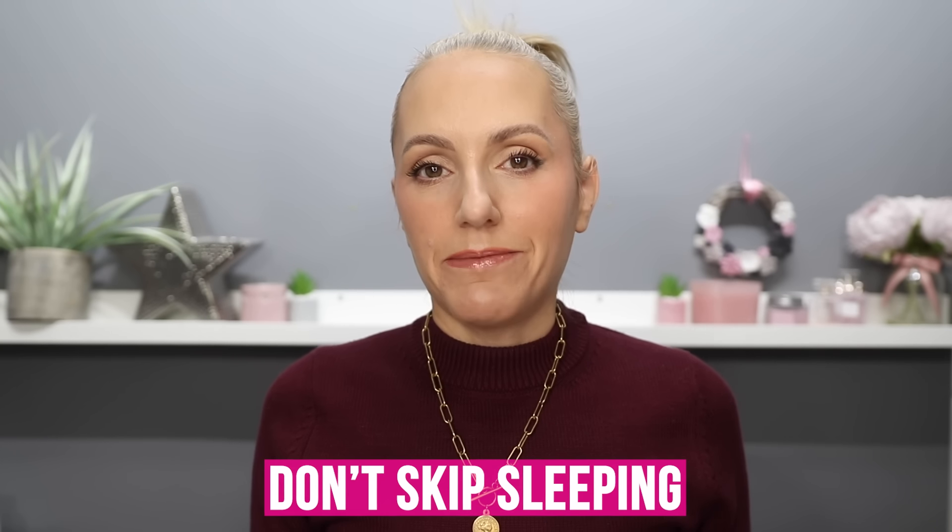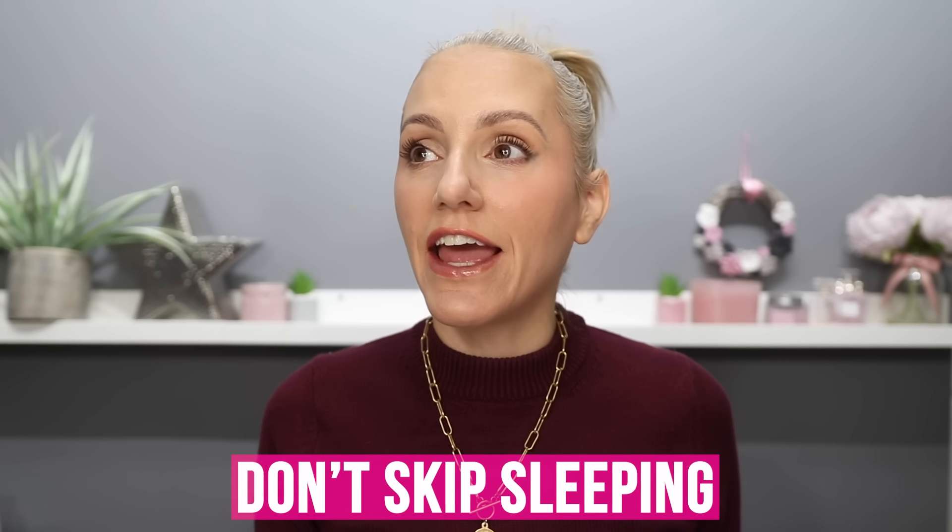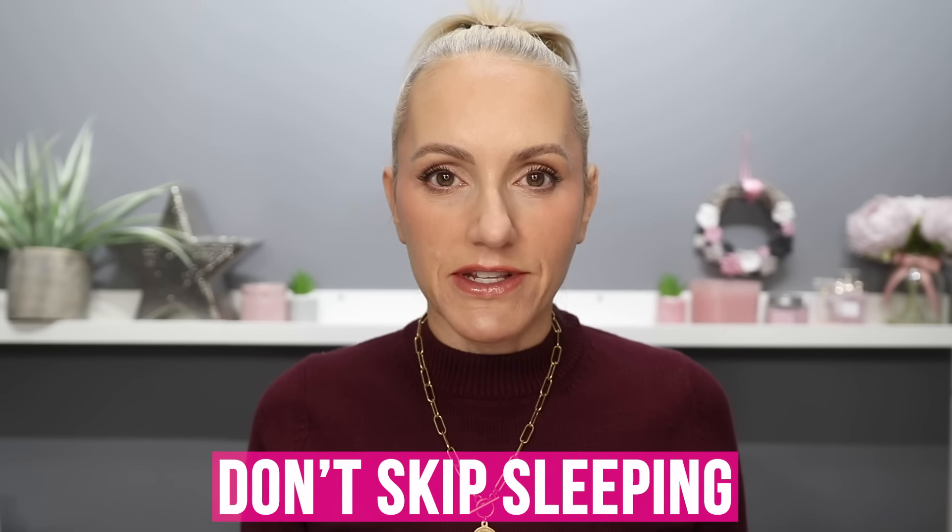Tip seven: don't skip sleeping. This is something I'm really struggling with at the moment — I self-sabotage my sleep. I'll sit on my phone until half past one in the morning and I've got to be up at six to get the kids up for school. If you're one of those people who says they only need three to four hours a night — three to four hours is not enough for your skin to regenerate, heal and repair. You are not doing your skin any favours if you're skipping that sleep time.